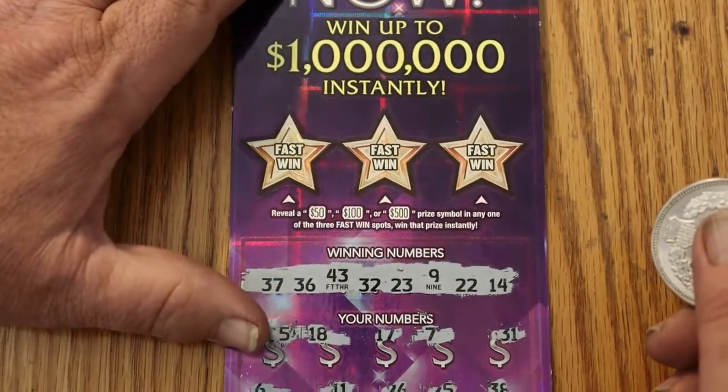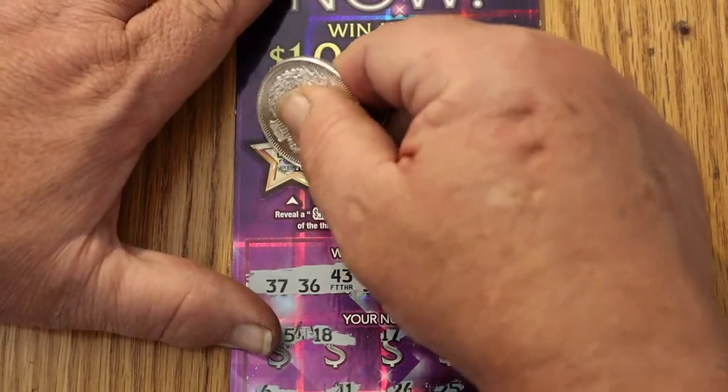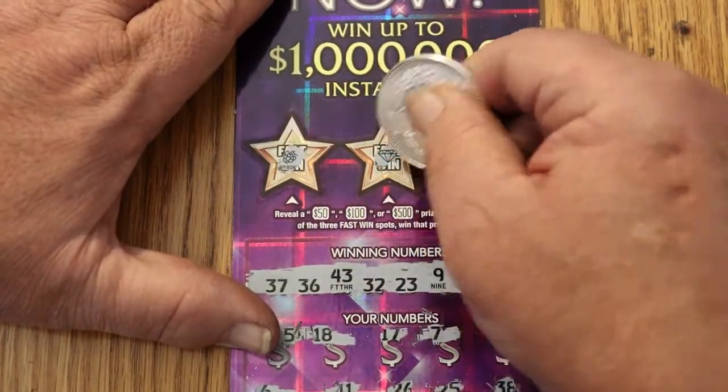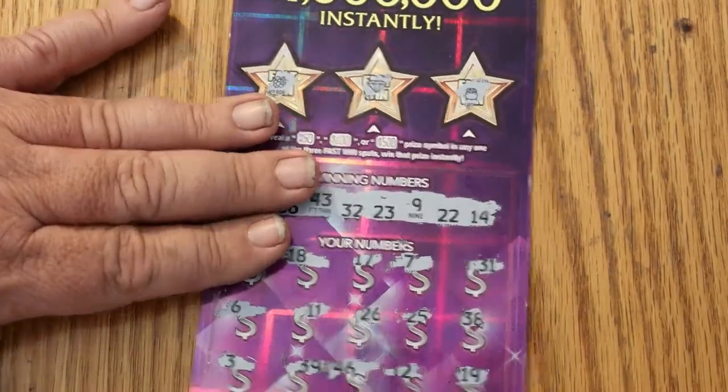Going up to the bonus section — looking for a 50, 100, or a 500. We got some grapes, a diamond, and a pot of gold. Ticket 014 goes in the dead pile.